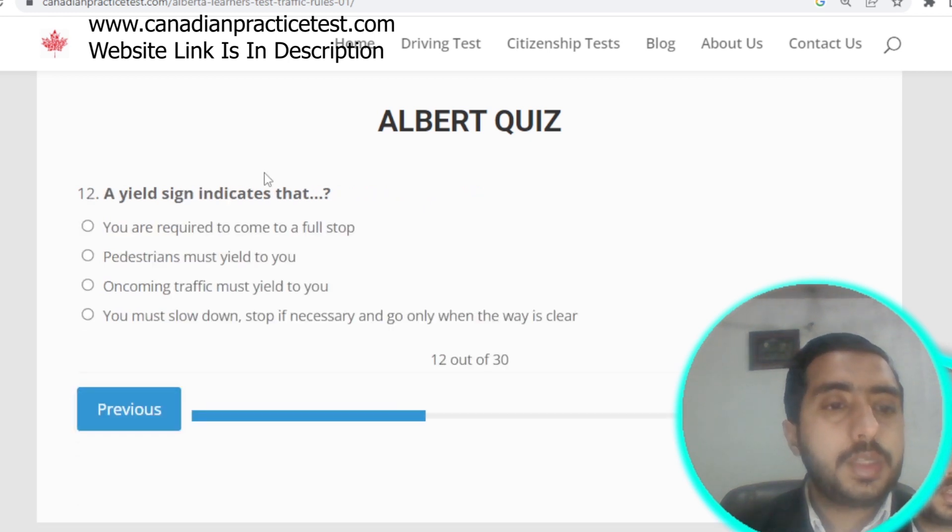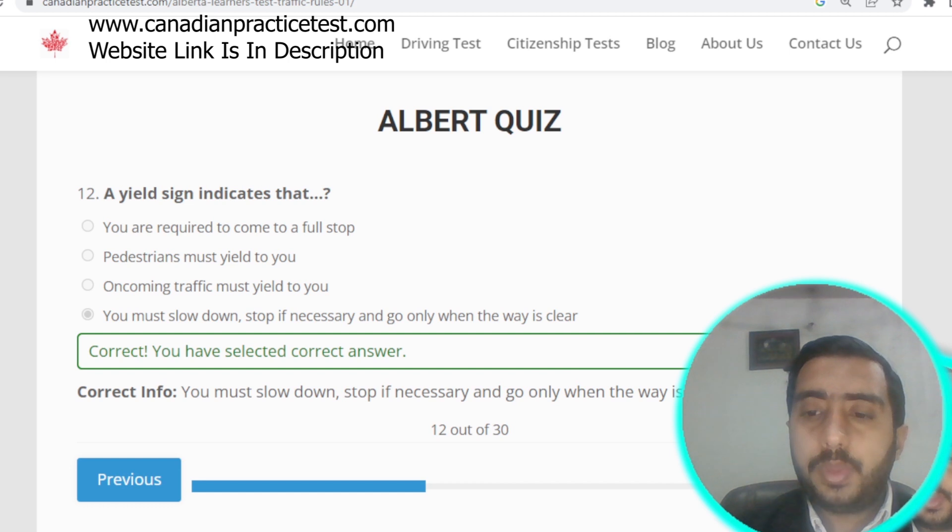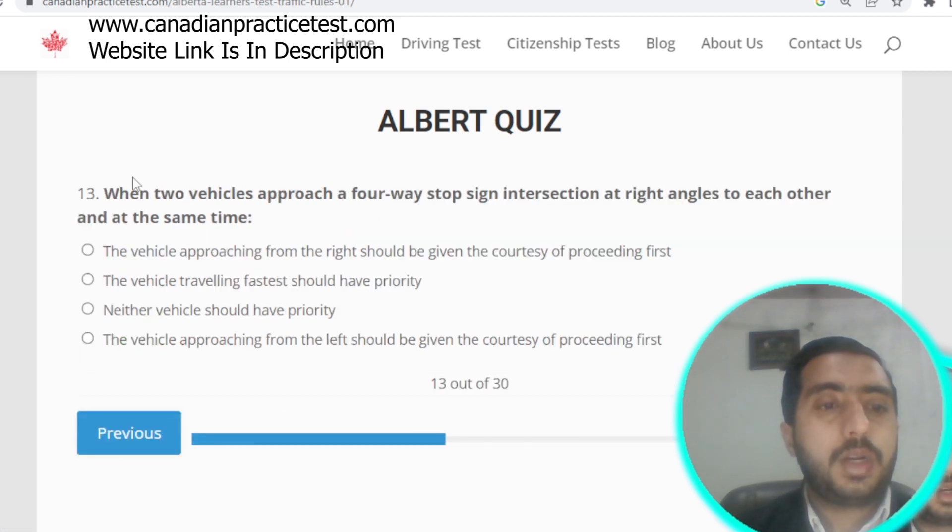Question number twelve: a yield sign indicates you must slow down, stop if necessary, and go only when the way is clear. Option D is correct.